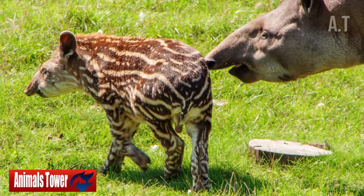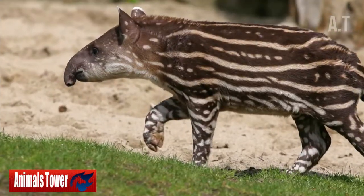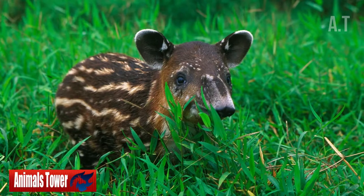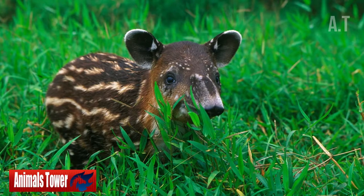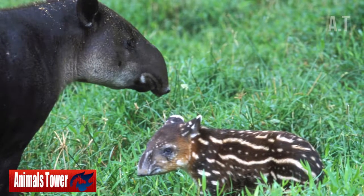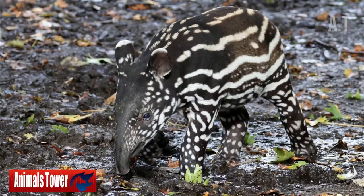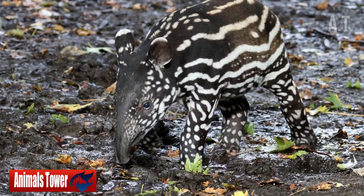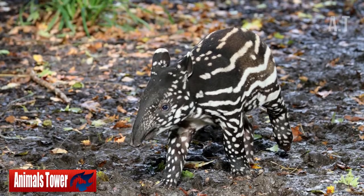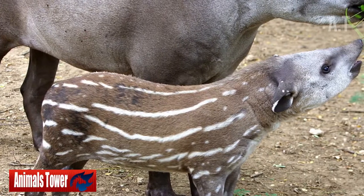Number 4: Baby Tapirs Do Not Appear to Be Adults. Adult tapirs aren't particularly colorful, but newborn tapirs have bright patches and zebra stripes. This pattern most likely helps them conceal their form in the underbrush, allowing them to avoid predators like large cats. Many other creatures have spots while they're young but lose them as they get older — many deer, for example, think Bambi, have speckles that disappear with maturity.